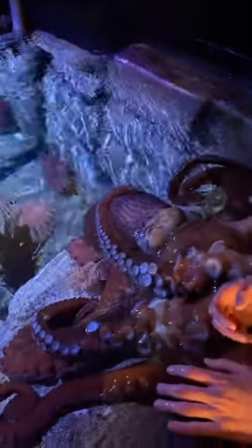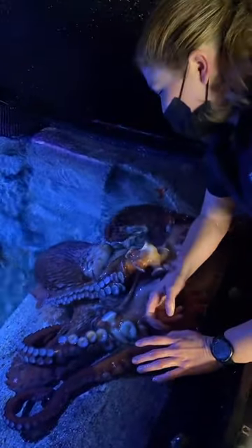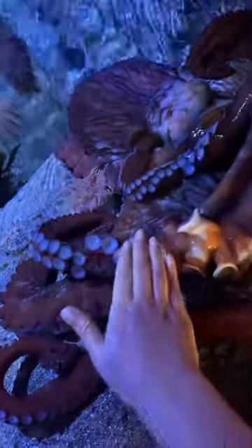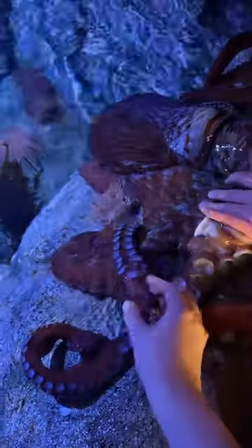You would think that the color red, as Groot is displaying right now, is not a good thing to be in the ocean. But it's actually very helpful — when you're diving, the first color to disappear, the first color you're unable to see, is actually the color red. So it's a really smart adaptation! You just wouldn't even realize.